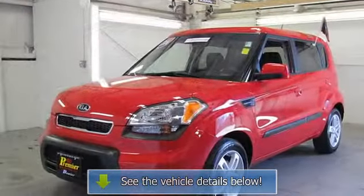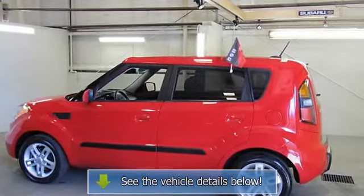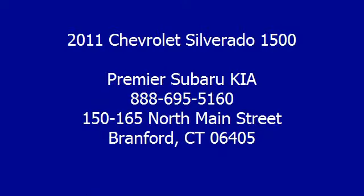Z71 Appearance Package — Chrome Recovery Hooks and Heated Power Adjustable Black Outside Mirrors. Silverado 1500 LT Rocky Ridge Altitude Edition, 4 Doors Extended Cab, 6-Speed Automatic, 4 Wheel Drive, 3.42 Rear Axle Ratio.